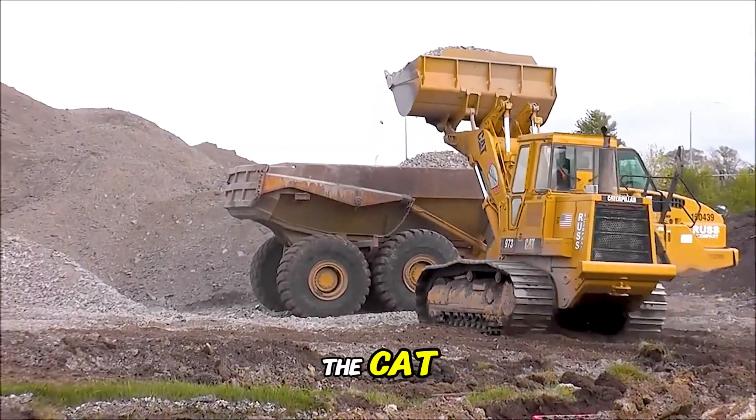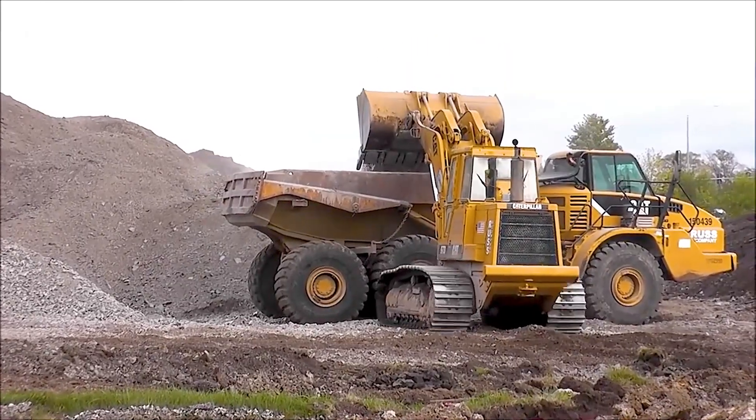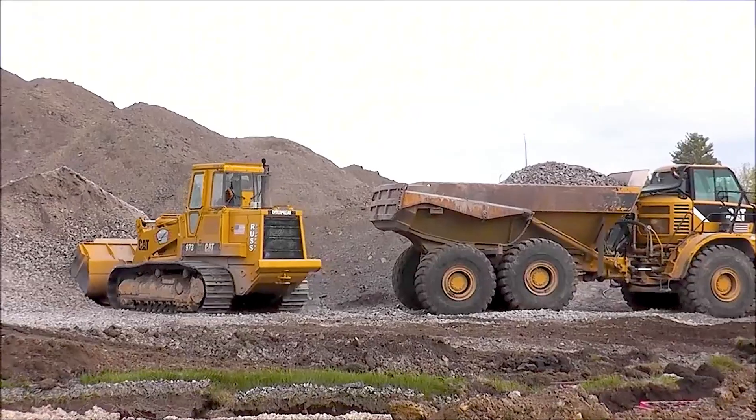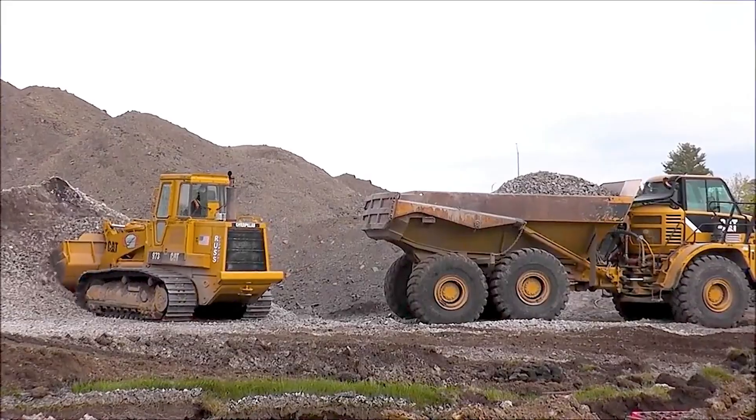Ready to push the limits, the CAT 973 cargo truck roars through the harsh quarry. Its powerful engine unleashes hundreds of horsepower, moves steadily over rough terrain, and transports heavy loads with relentless steel power.